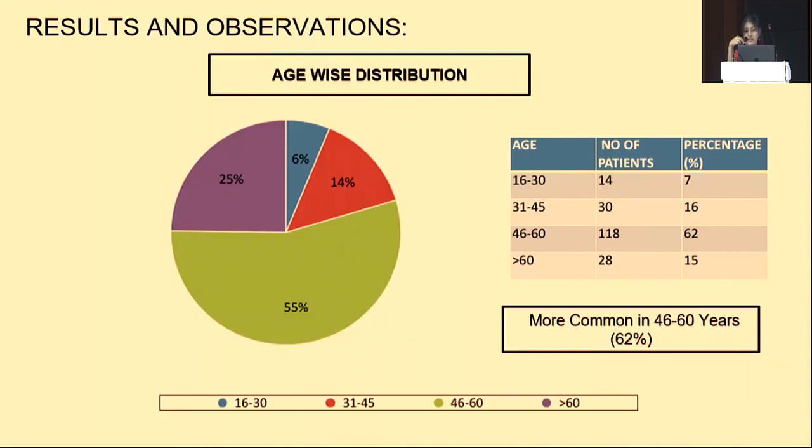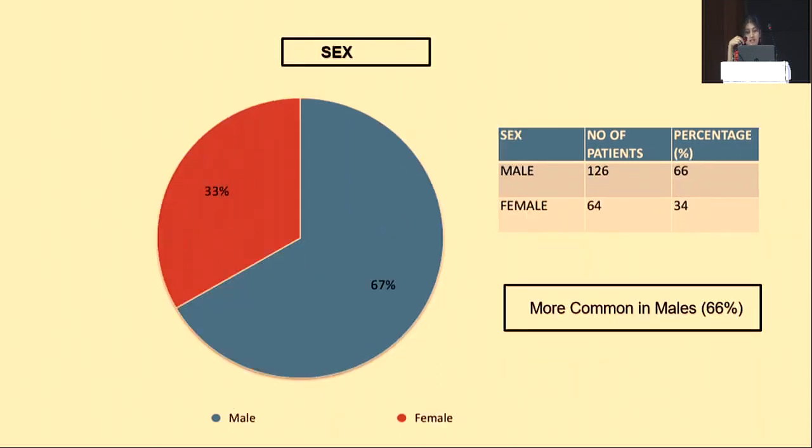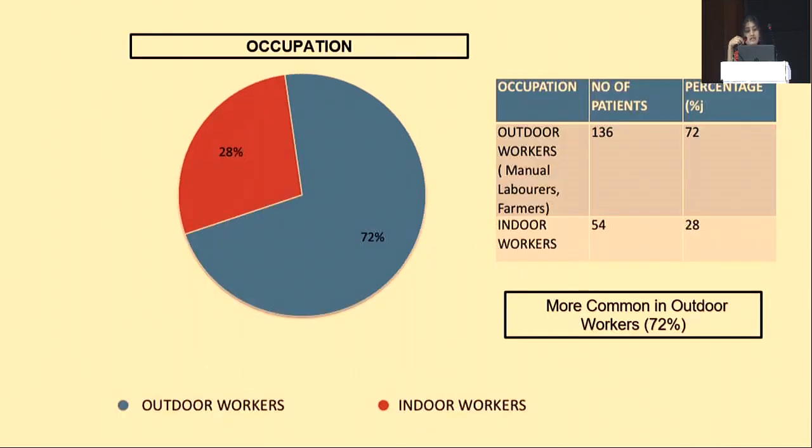Coming to the results and observations, pterygium was most commonly found in the age group of 46 to 60 years with 62 percent prevalence, most commonly in the left eye with 52 percent, and most commonly in males with 66 percent. Regarding occupation, it was most commonly found in outdoor workers including manual laborers and farmers at 72 percent, compared with only 28 percent in indoor workers.